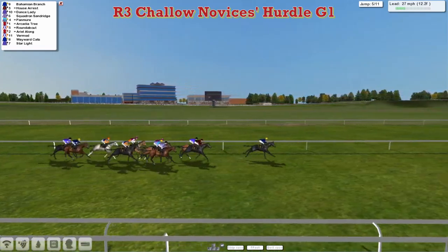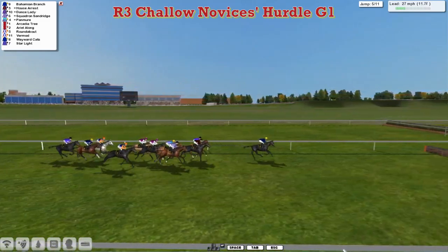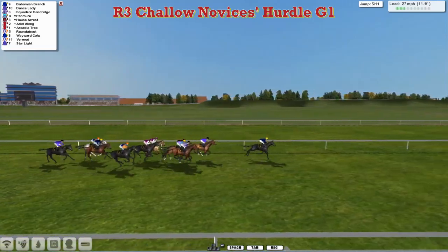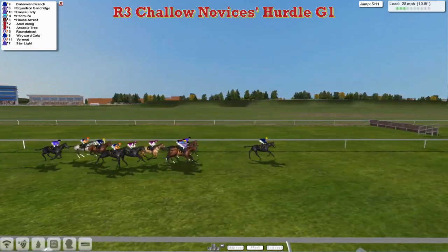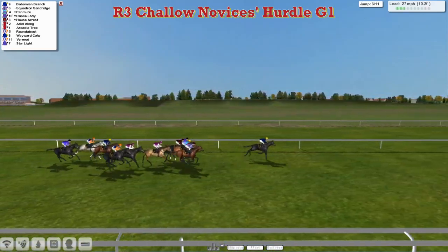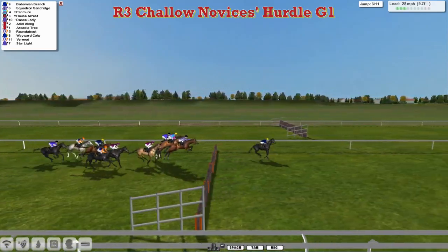Leon Van Rensburg's horse leads by two lengths racing down towards the fifth flight, with Dance Lady just second on the inside of House Arrest. Then Squadron and Sandridge has moved up on the outside of Pan Muir as they get over the fifth — looks like they're all safely over. Starlight is still just a back marker but no more than a dozen lengths off the leader, and that leader is still Bahamian Branch. Squadron and Sandridge has now moved up to take a share of second with Dance Lady, Pan Muir on the inside, and House Arrest tucked in behind, chased by stable companion Arcadia Tree with Roundabout closest as they get over the sixth.